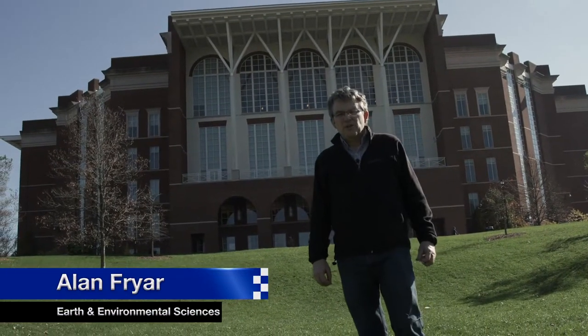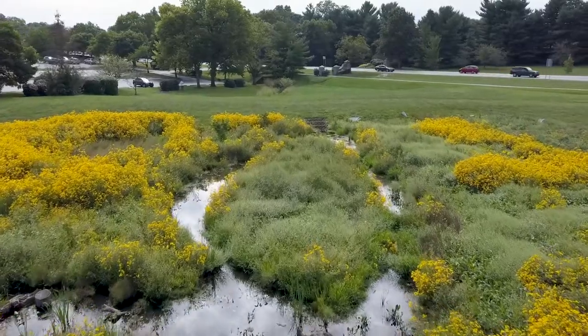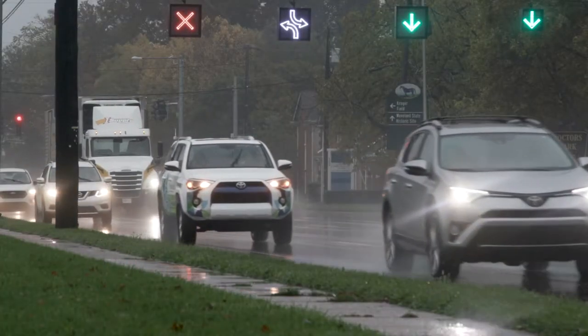I'm Alan Fryer. I'm a professor in the Department of Earth and Environmental Sciences here at UK, and my specialization is hydrogeology. I'm a geologist by training, and I look at how water moves, how the movement of water affects water quality, and how human activities affect water quality.